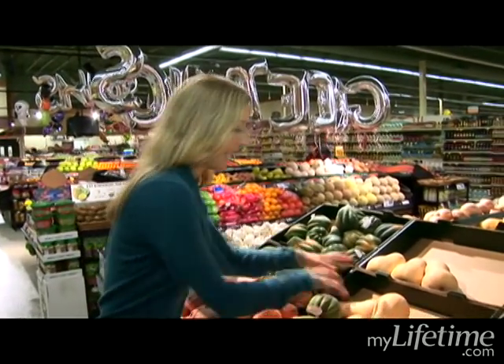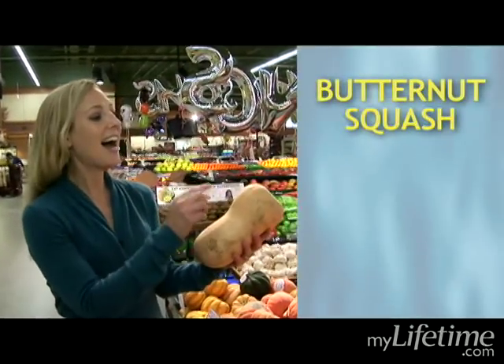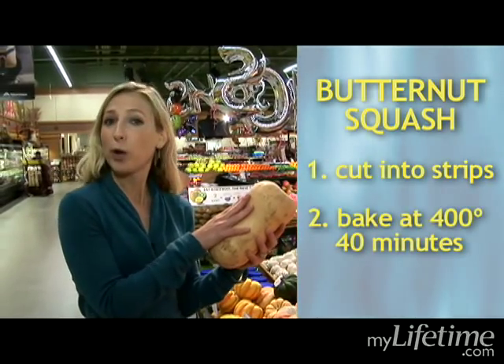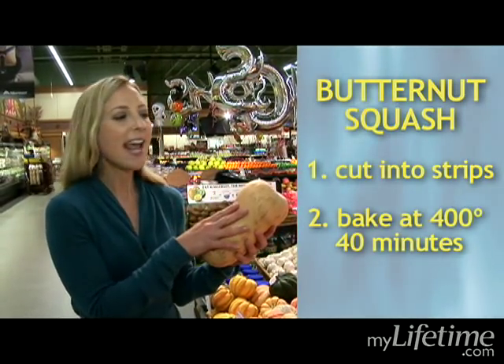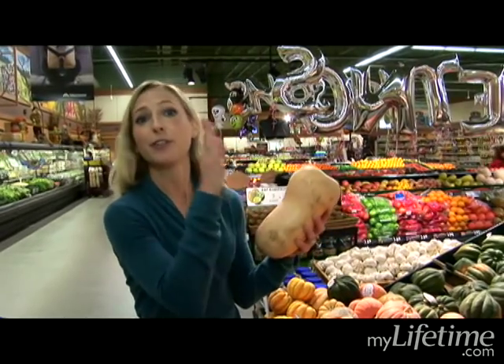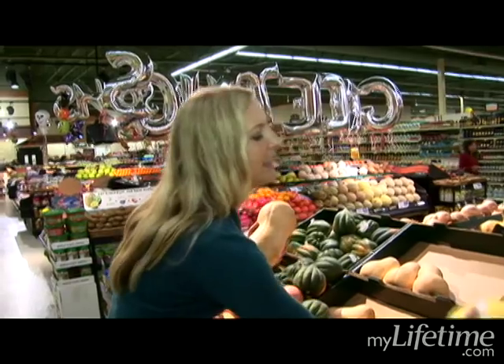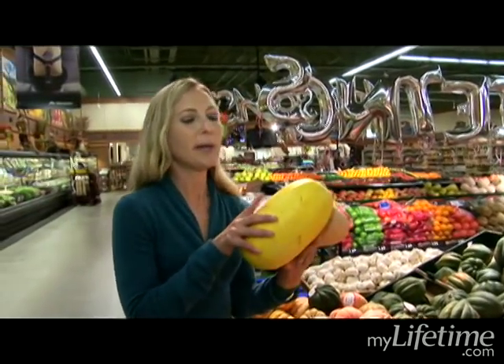On sale today is butternut squash — this stuff is fabulous. I cut it into little fry shapes, stick it on a cookie sheet at about 400 degrees for 40 minutes. Let's talk about a healthy alternative to fries: the butternut squash fry. Love it.